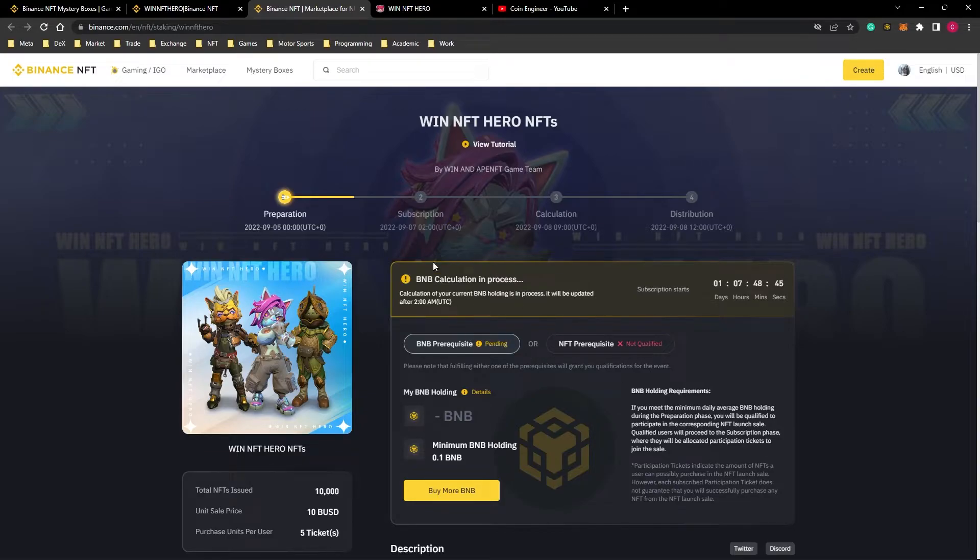Whether you win or not, you will receive your staked BNB coin or NFT back. Each winner can receive up to 5 tickets for $10 per ticket, and if you are amongst the winners, you can purchase an NFT for $10 and later sell it at the marketplace.